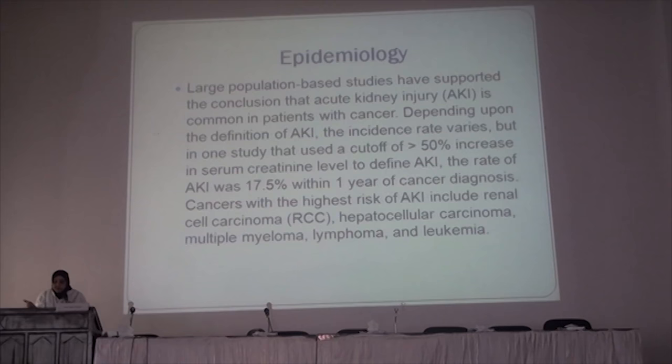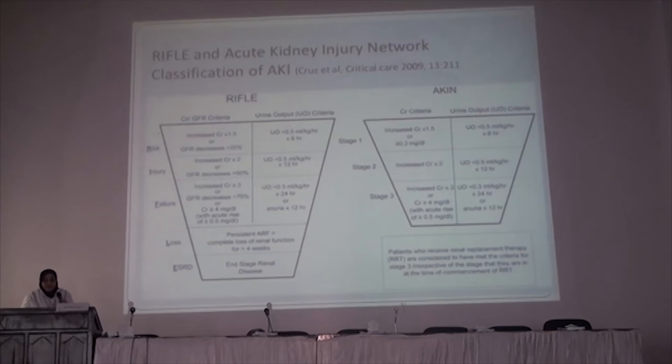Cancers with high risk for kidney injury are renal cell carcinoma, hepatocellular carcinoma, lymphomas, leukemias, and what are called hematopoietic cancers.